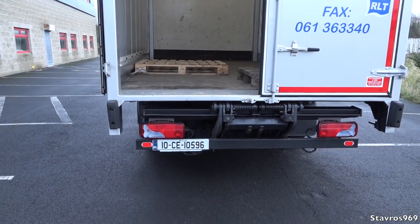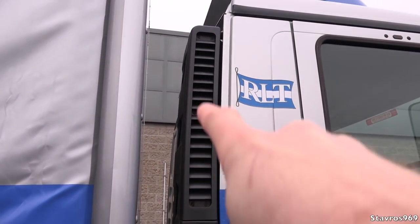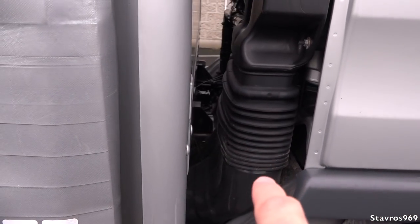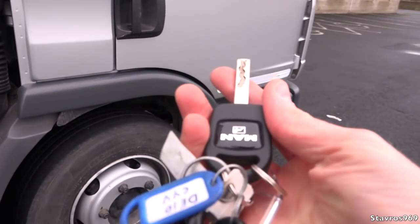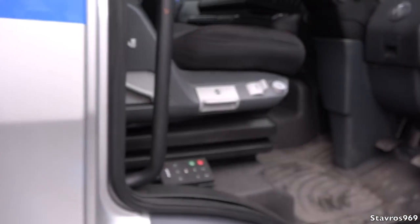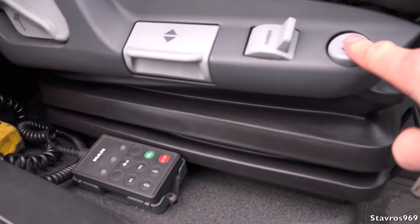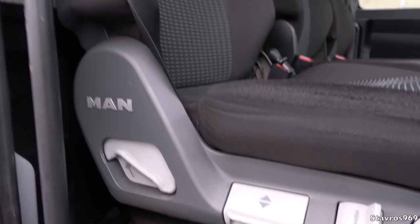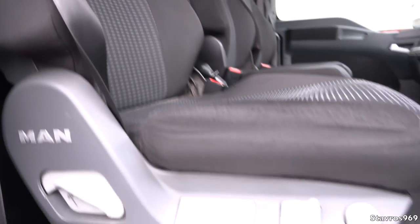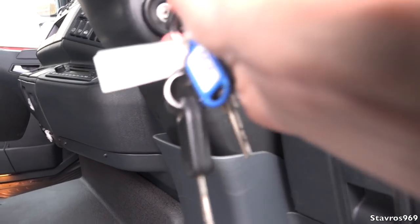Before we hop inside, let's have a look at the air intake on the back of the cab, and the body coming as close to the cab as possible to maximise rear space. You simply open the cab with the key — no remote control, no frills. The driver's seat is on full air suspension, very handy and comfortable, with the seat belt connected to the seat.